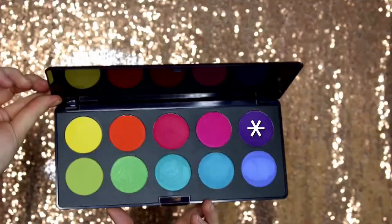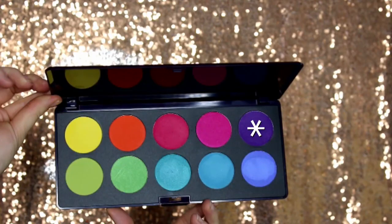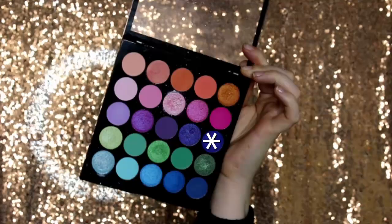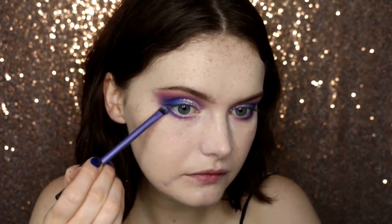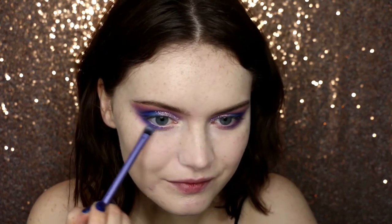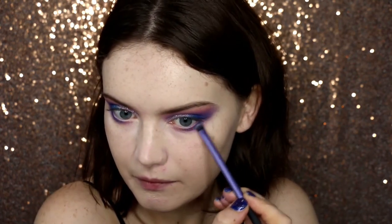Then I'm moving back to the eyes to finish those off. I'm going back with the Neve Cosmetics Palette, taking that satin pearl shade again, and running this along the lower lash line — taking a little bit at a time and building up. I find that's the best way with bold colours: take a little bit at a time, build it up, rather than going straight in with a bold colour. Otherwise it can look a bit odd, and it's easier to add than to take away. Then I'm going back in with that dark purple shade from the MUA Palette, deepening up the very outer corner of the lower lash line and joining it up to the winged effect on the upper lash line.